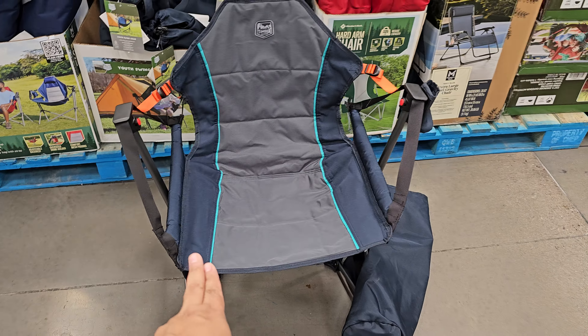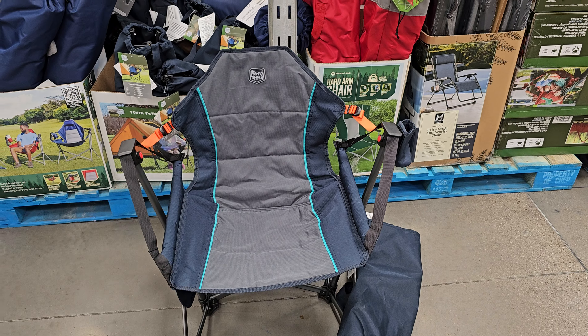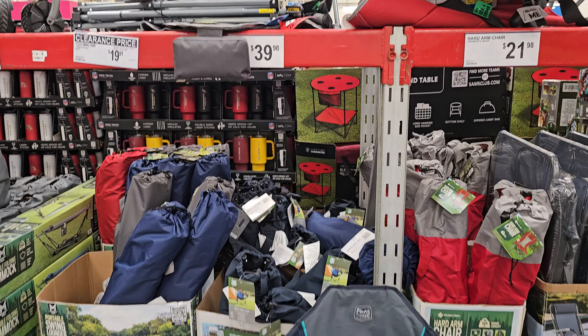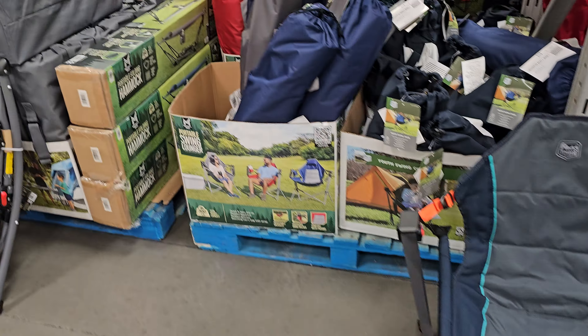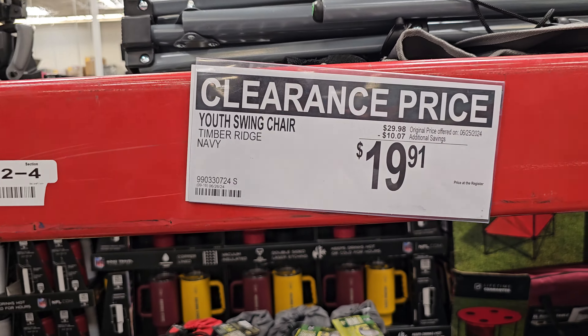You know how Costco has a swing chair? But if you want one for your children, it's only $20 here. They have a children's one — that's pretty neat, $20 here.